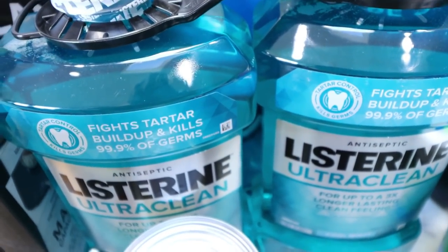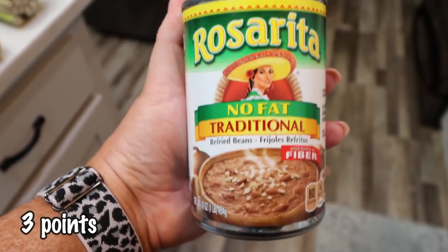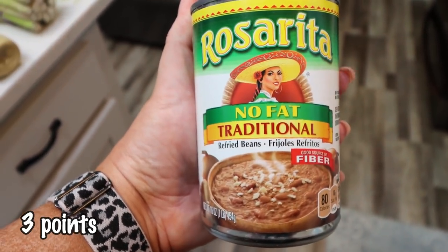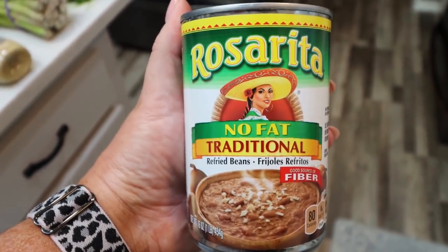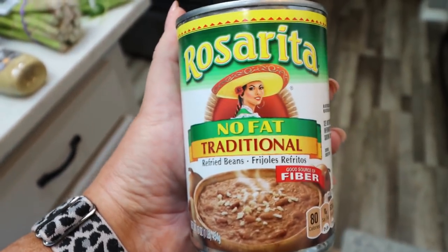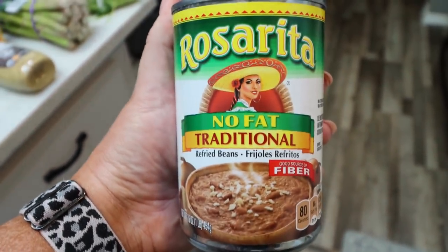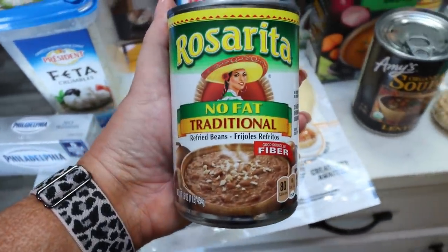A big two-pack of Listerine mouthwash — my favorite, so I always pick it up at Costco. I also picked up two cans of Rosarita nonfat traditional refried beans. Again, upping that fiber intake — this is a great source of fiber and protein. I love to put a little bit of cheese, salsa, and sour cream on it; it's such a good meal. You could also put the beans in one of those cheese wraps and that would be so good.